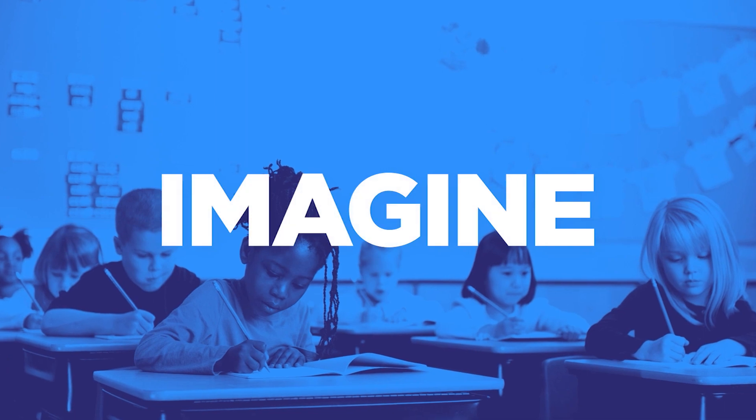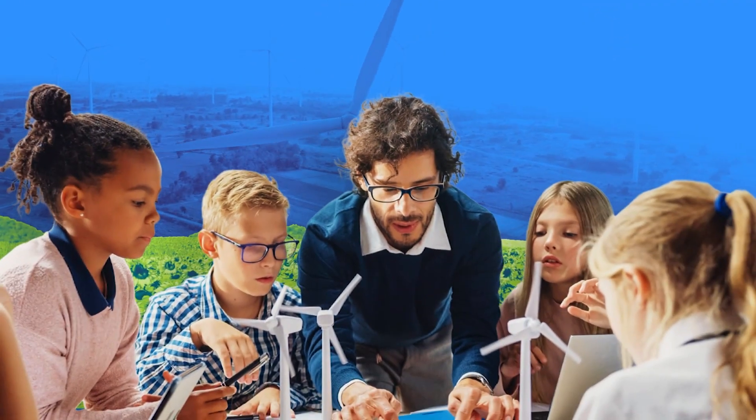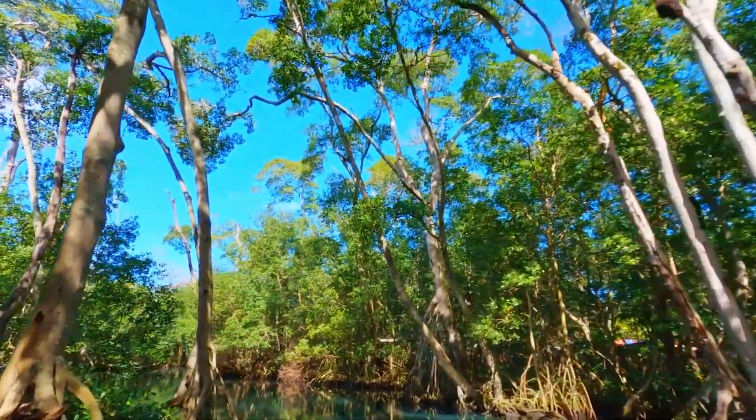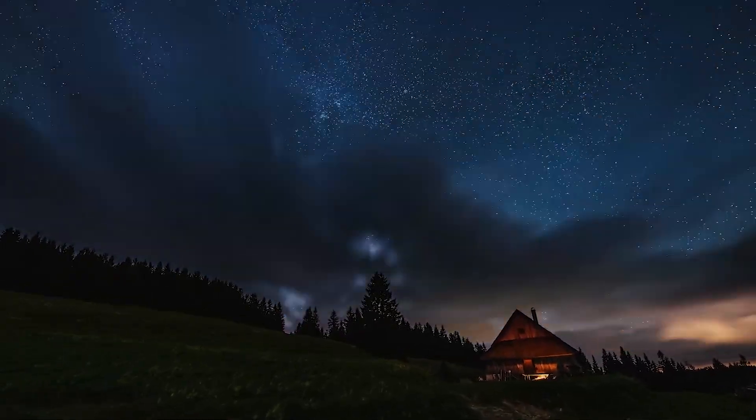Imagine a science classroom that goes beyond basic skills and concepts, where students work together to solve complex real-world problems, where teachers become facilitators guiding the learning process, where science becomes an experience. Can you imagine it? We can and we did.